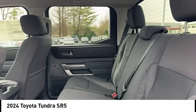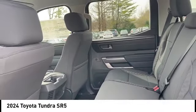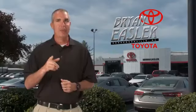If you like it online, you'll love it in your driveway. Take it for a spin today. Easler makes it easy.